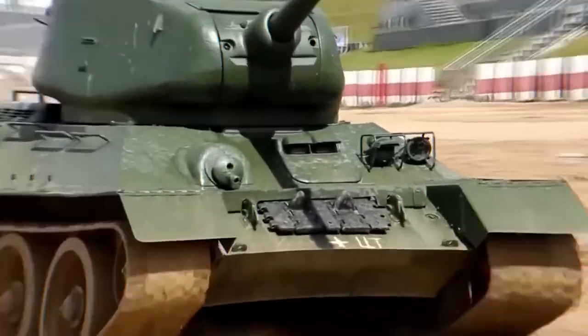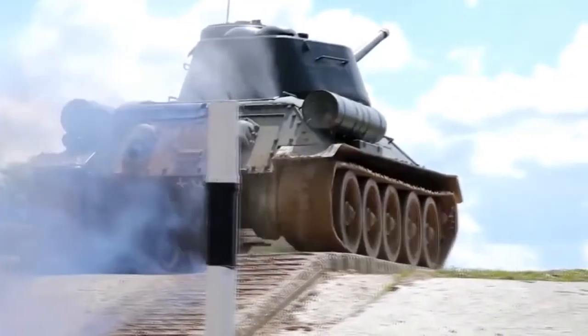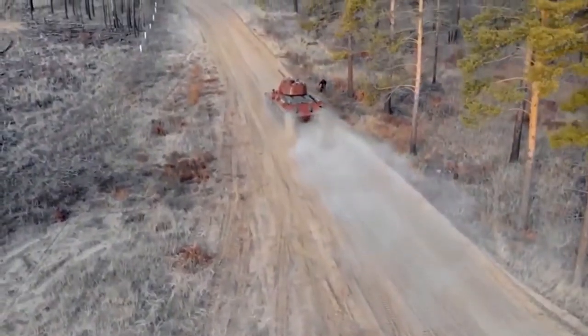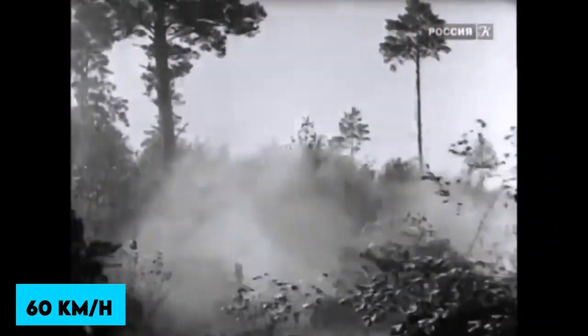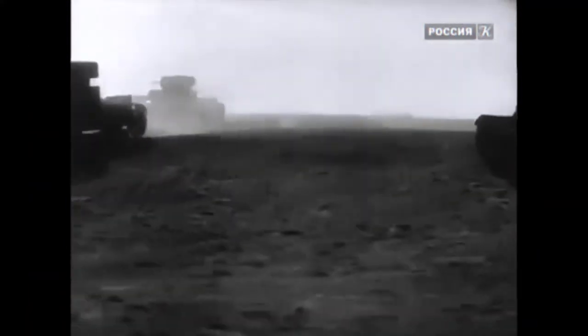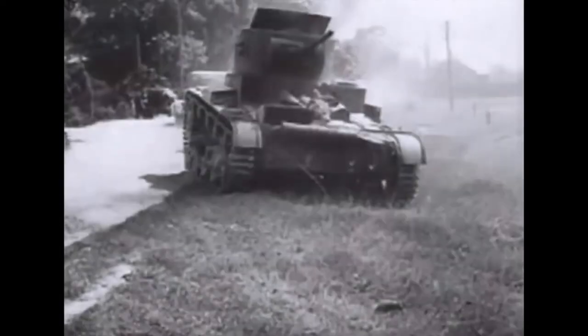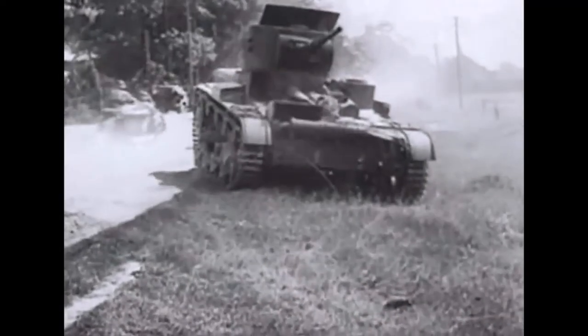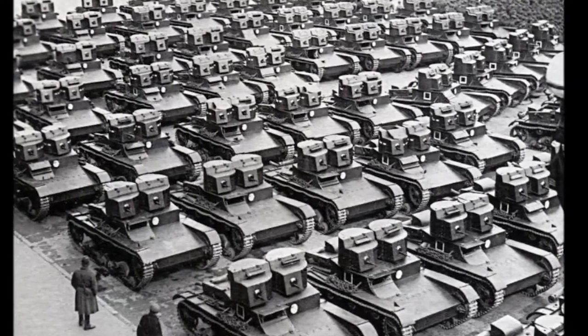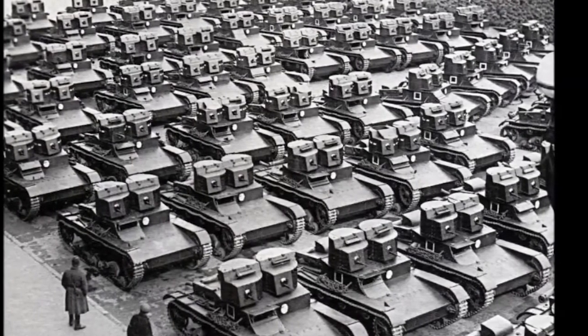The specially designed V4 diesel inline-six engine produced 300 horsepower and had a power-to-weight ratio of 21 horsepower per ton. This resulted in a top speed of 60 kilometers per hour and an operational range of 220 kilometers. It is unknown whether drum-style external fuel tanks were ever installed. The T-50 had some issues in common with other Soviet tank designs, such as a cramped and uncomfortable fighting compartment. The troublesome V4 inline-six diesel caused so many development issues that the series was canceled as a result.